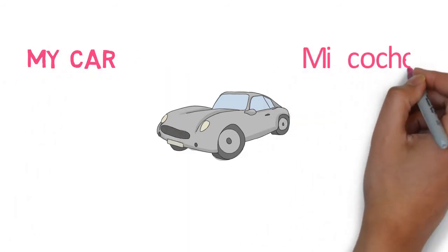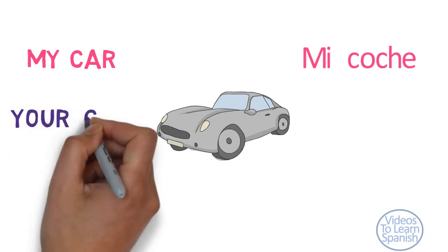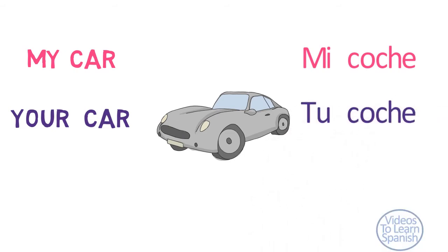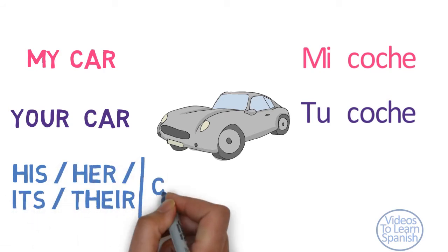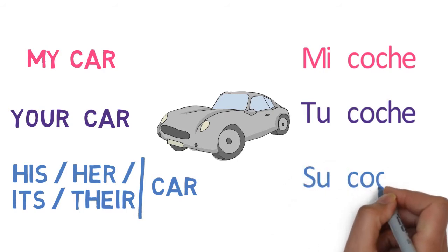My car — mi coche. Your car — tu coche. His, her, its, their car — su coche.